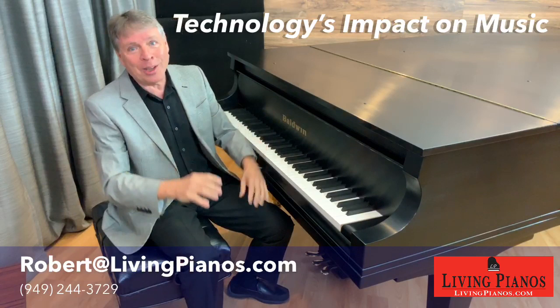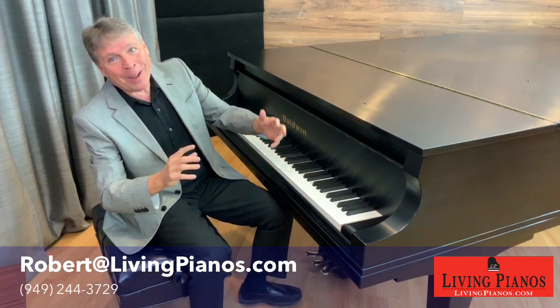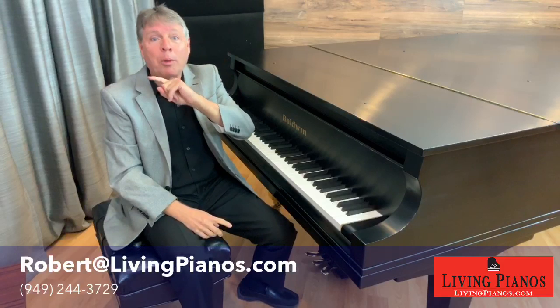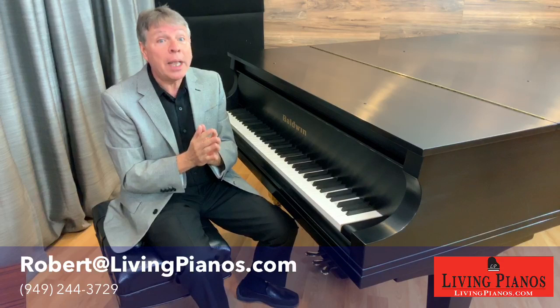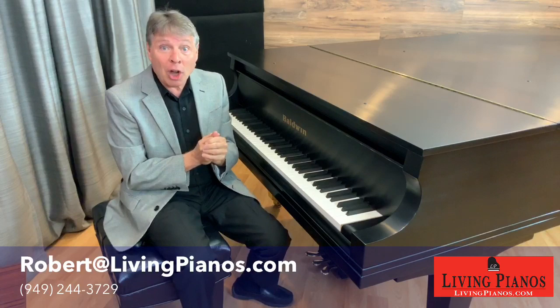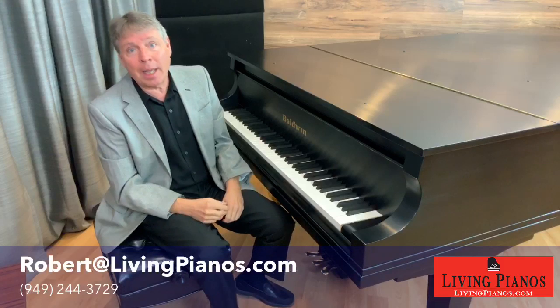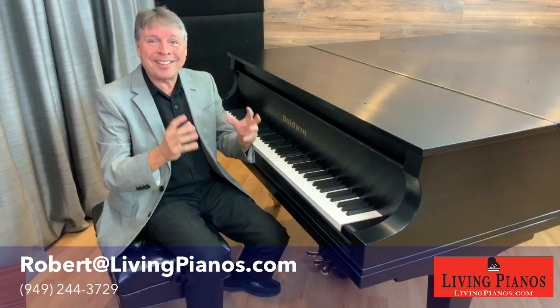I want everybody to think of this as a general forum where you can ask any questions about piano playing or piano technology. To get the ball rolling, we've got some questions that came in during the week. The first one is buying a piano at auction: dos and don'ts. Buying a piano at auctions sounds like a great idea, and if you know a great deal about pianos it can be a good place to get a deal. But generally, auctions don't give you the opportunity to really scrutinize a piano. If you're averse to risk taking, it's probably not the right place to get a piano.